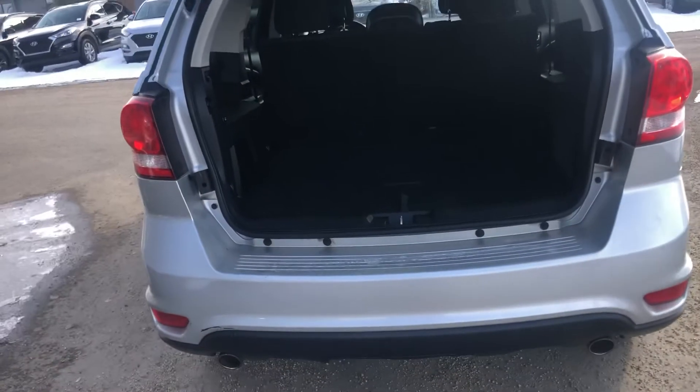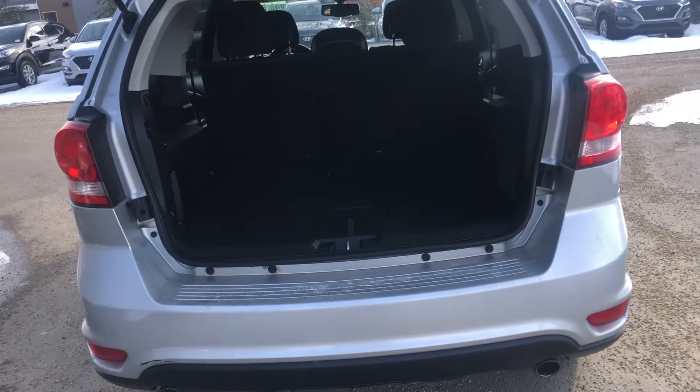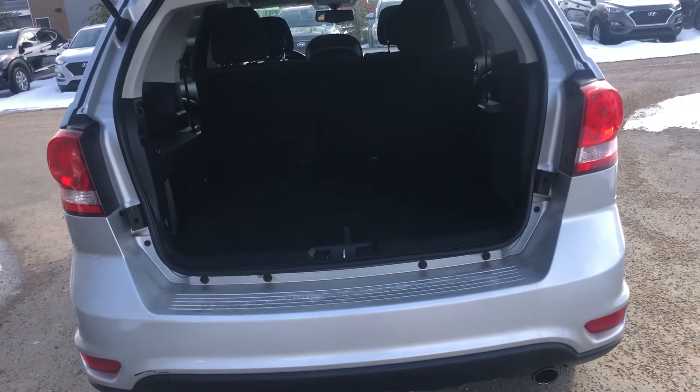If you want to have a closer look at this one, don't hesitate to call me. I can be reached on my direct line at 780-932-7355. Thank you.